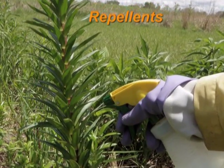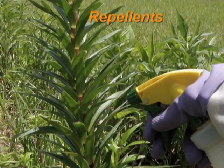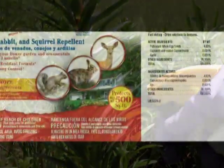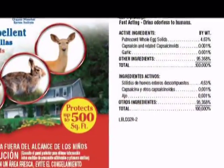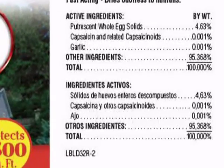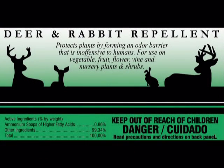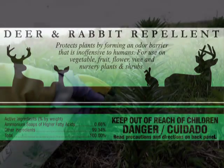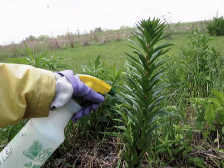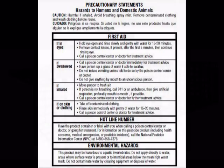Most rabbit repellents aren't registered for use on plants meant for human food. Repellents typically work through taste or odor. Taste repellents are applied directly to the plant to make it less palatable; capsaicin, or hot pepper, is a common ingredient. Effectiveness is short-lived, and the repellent must be reapplied after irrigation, rain, or new growth. Odor repellents keep rabbits away by fear or foul smell; predator urine, garlic, and eggs are some of the ingredients. They are usually applied directly to the plant foliage. Always follow label directions, as any repellent's value can be reduced by wind, water, plant growth, and animal pressure.